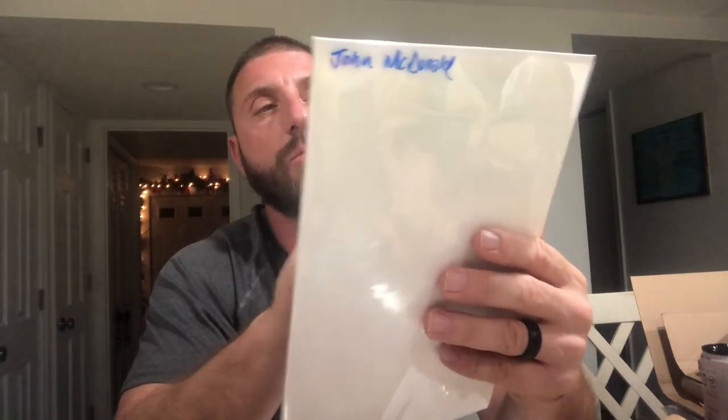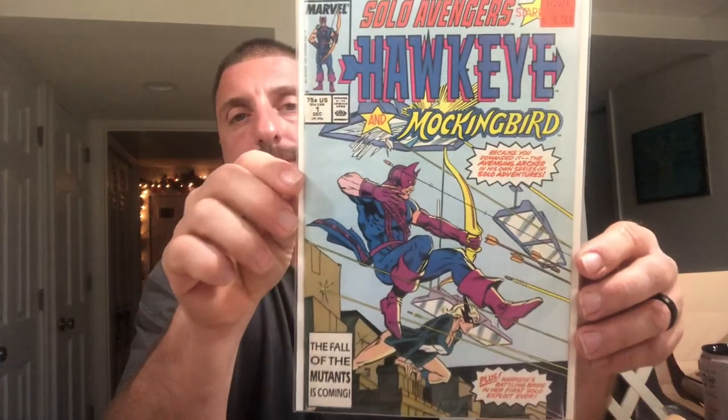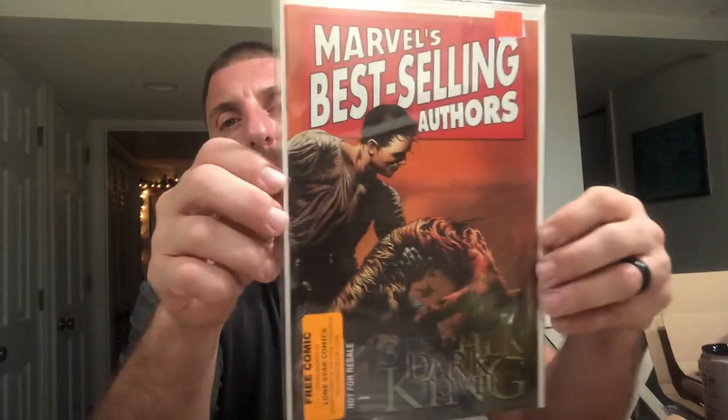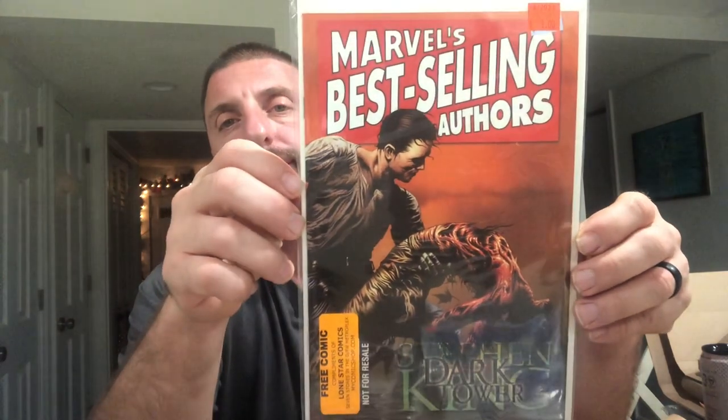We have Hawkeye and Mockingbird number one — the first appearance of Trick Shot. We have Marvel's best-selling authors Stephen King Dark Tower — this is the not-for-resale comic. All right, we've got Hawkeye number one.